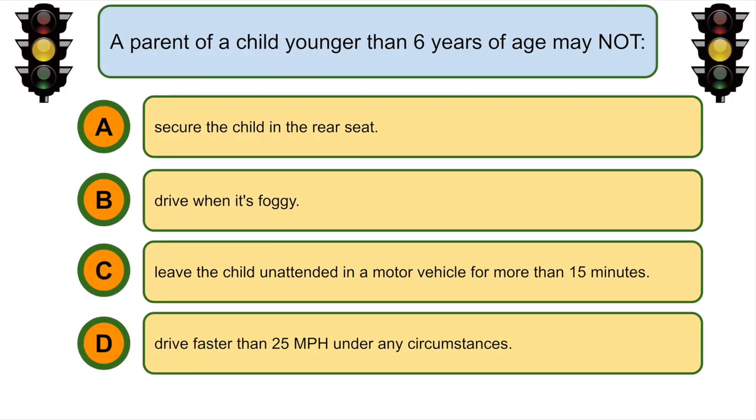A parent of a child younger than 6 years of age may not... C. Leave the child unattended in a motor vehicle for more than 15 minutes.